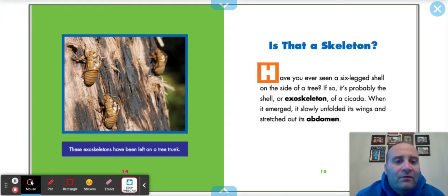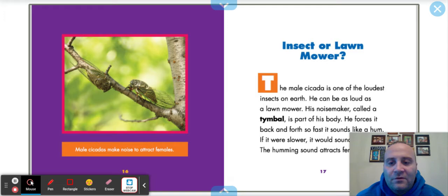Have you ever seen a six-legged shell on the side of a tree? If so, it's probably the exoskeleton of a cicada. When it emerged, it slowly unfolded its wings and stretched out its abdomen. Male cicadas make noise to attract females. The male cicada is one of the loudest insects on earth — you can hear it in the summertime. He can be as loud as a lawnmower. His noisemaker, called a tymbal, is part of his body. He forces it back and forth so fast it sounds like a hum; if it were slower, it would sound like clicks.